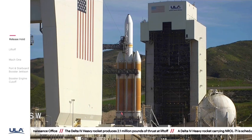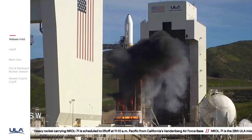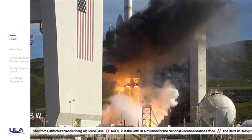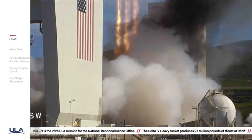T-minus 10, 9, 8 — we should have ignition — 6, 5, 4, 3, 2, 1, and liftoff of the United Launch Alliance Delta IV heavy rocket with NROL-71 for the National Reconnaissance Office.